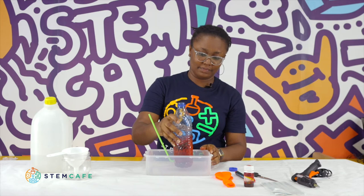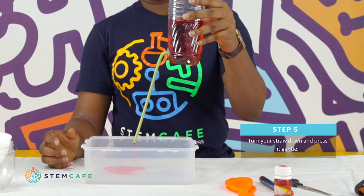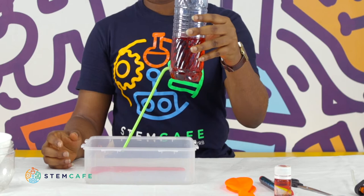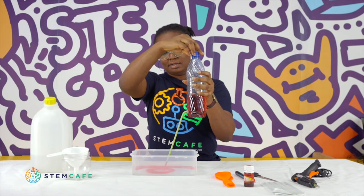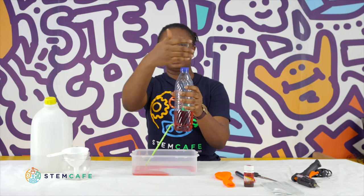Close your bottle and carefully turn the straw down. Observe that when you press the bottle, the water comes out. That is because you are applying force to the bottle. Also, when you try to open the bottle gently, the water comes out, and when you close it, it stops. This is because as you open it, air from the surroundings enters into the bottle and pushes the water out to make a fountain.